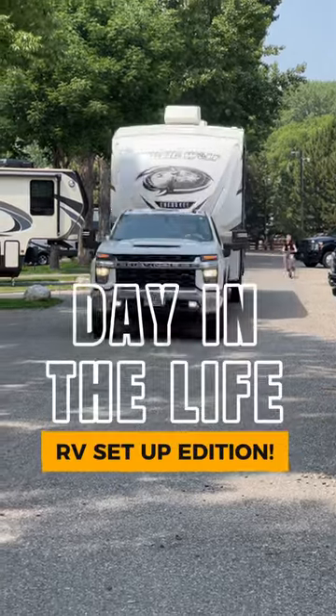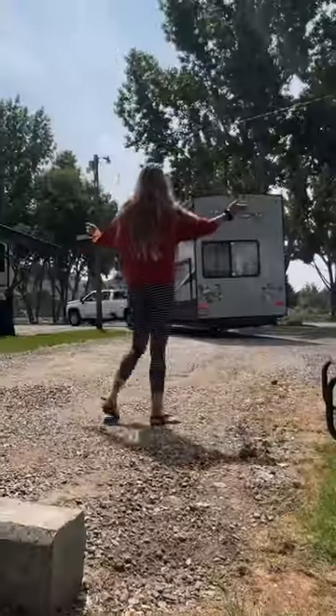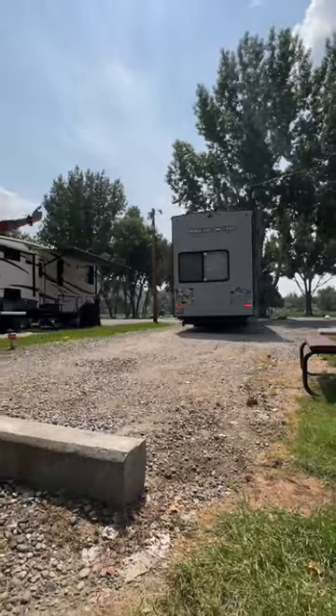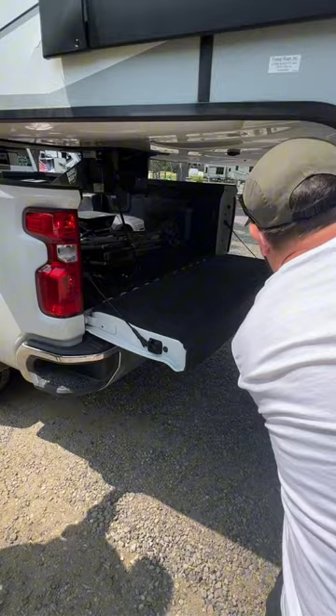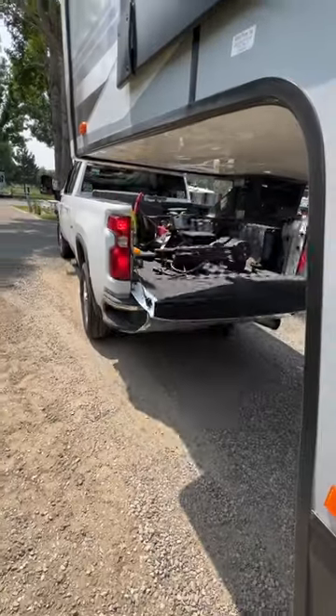Here's what a typical day in the life looks like as a full-time traveling family when we arrive to our next location. After navigating into our spot, we disconnect our home from our truck, a process that only takes us a couple of minutes.